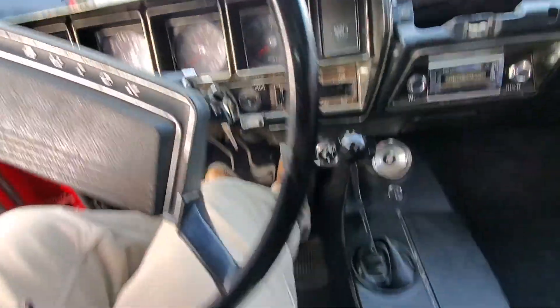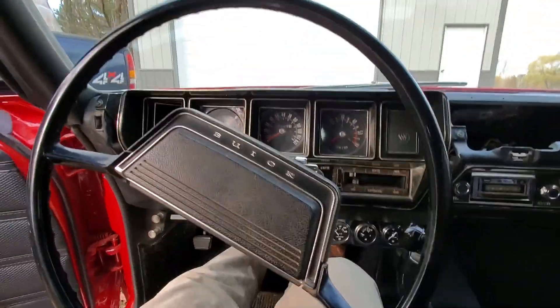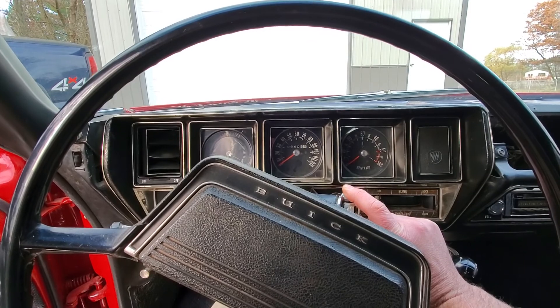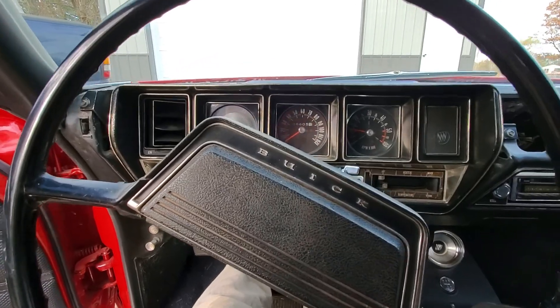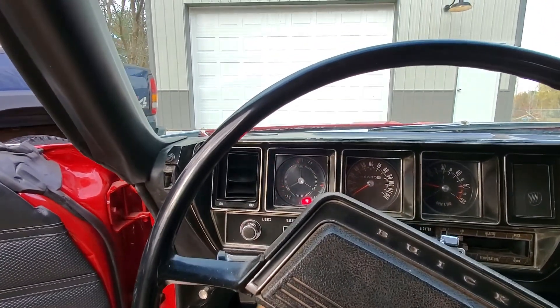Going to give her three shots — one, two, three — clutch, key on. Oh, look at that, everything works again. Turns out two bulbs can go bad at once. Look at that — and it's cold out here. That is a cold, cold start, no ifs, ands, or buts about it.